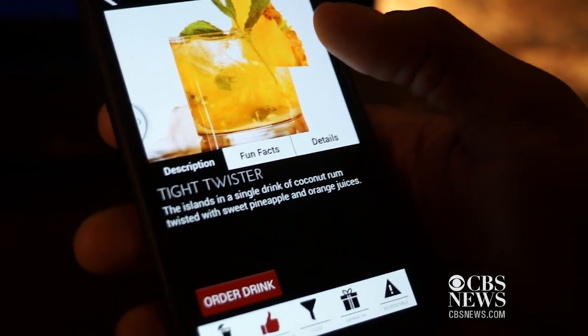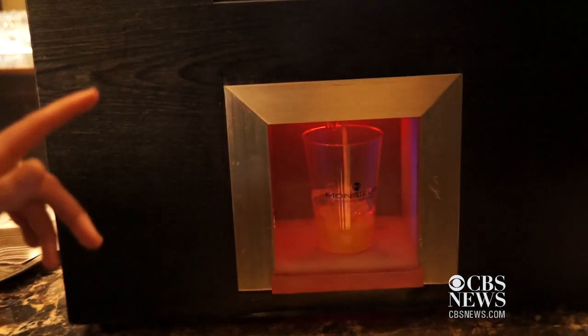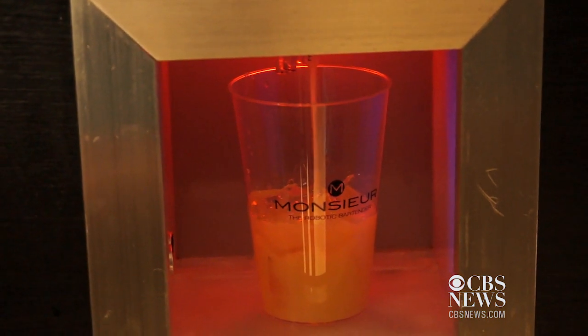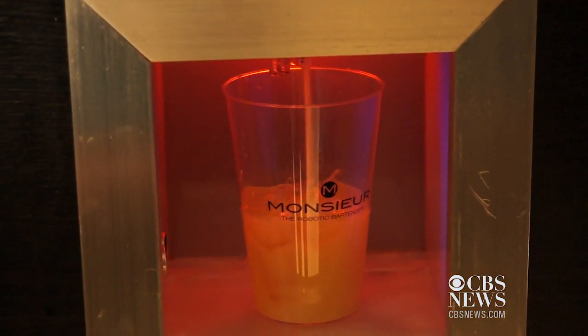It's a coconut rum, twisted pineapple, and orange juice. This robotic bartender will make it appear in just 11 seconds. It's like 3D printing a cocktail right in your glass.